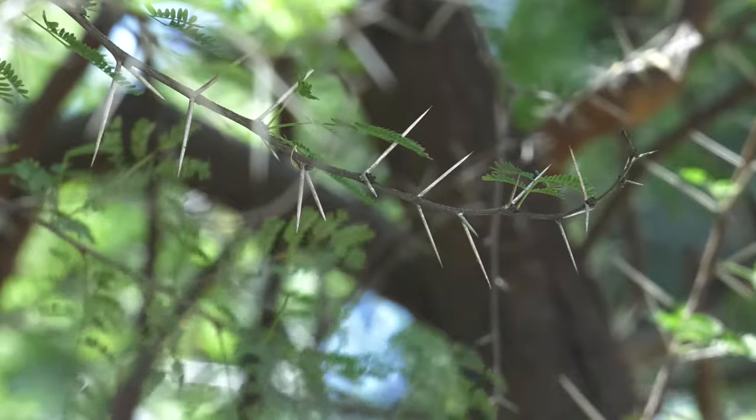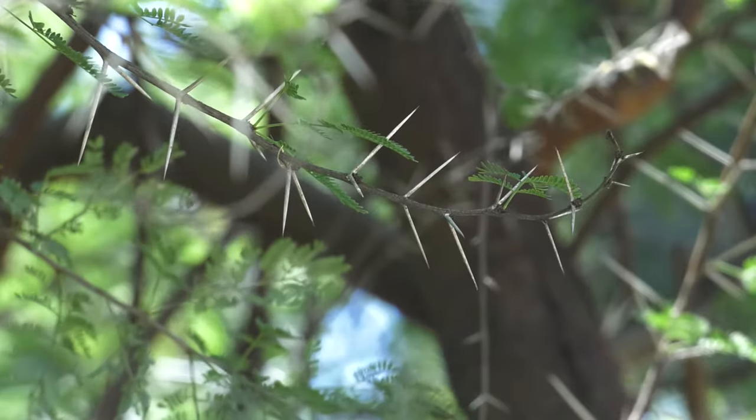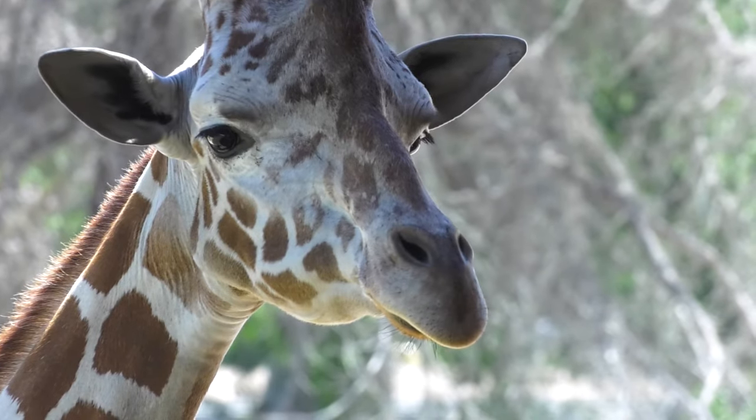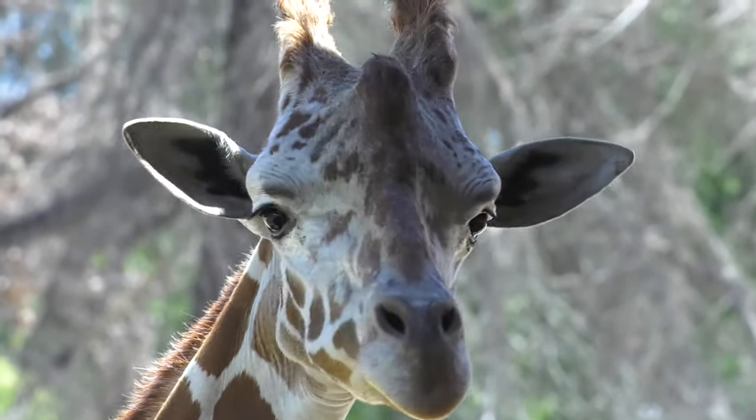While most trees and shrubs cannot survive the dry conditions of the African savannah, the acacia tree is specially adapted with long roots to reach water deep underground. The acacia tree is a favorite food for giraffes who, as an herbivore, eat only plants. Giraffes have a special long tongue that can wrap around branches to strip off all of the leaves in one bite.